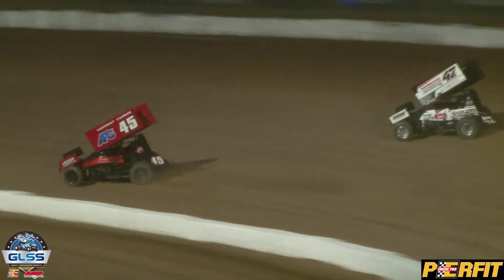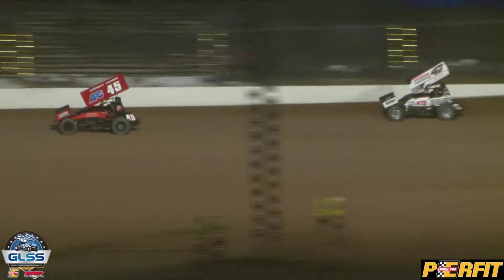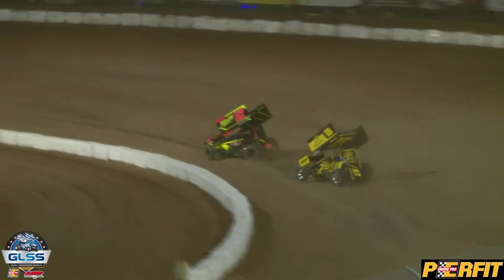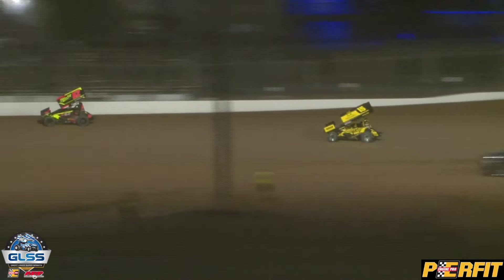A couple of drivers moving through the field right now: Josh Hansen in the 88, and Liam Martin in the 9 — he is on a charge, passing cars like it's going out of style. Westbrook on the outside trying to get back by Sheridan. Sheridan lifts a little off corner four, Westbrook goes by and takes the top spot at halfway through this one. Ryan Turner pulling away from Cruder, who now is starting to feel pressure from Mike Bowman.